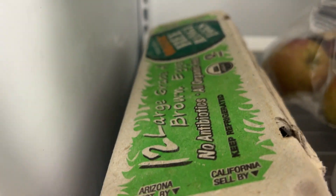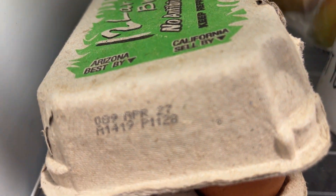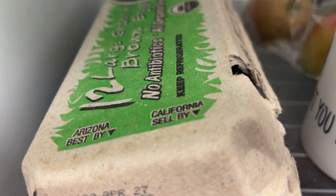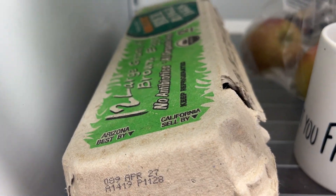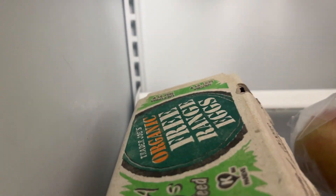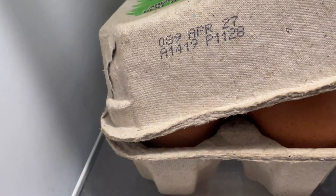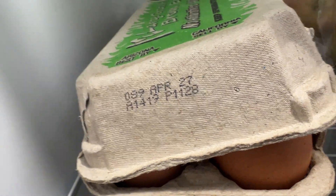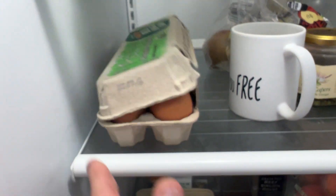I have some Trader Joe's eggs — it's May 11th, and these are organic Trader Joe's free-range eggs. They're dated April 27th, so I think they should still be good. I want to do the test.